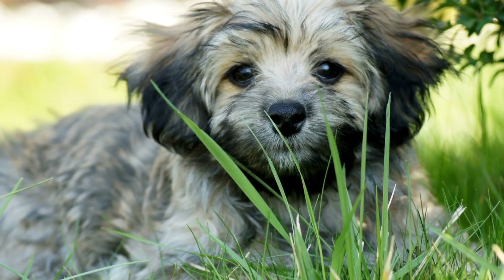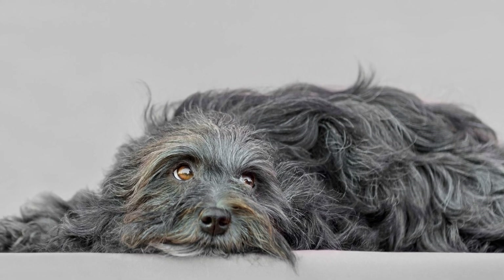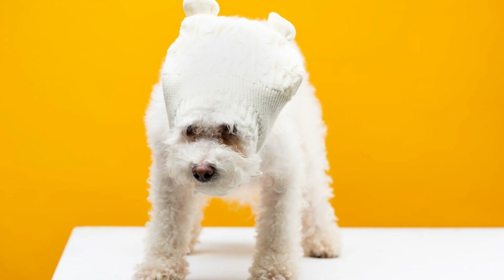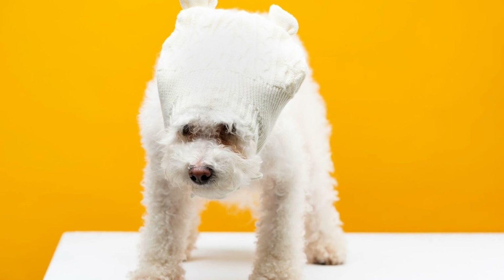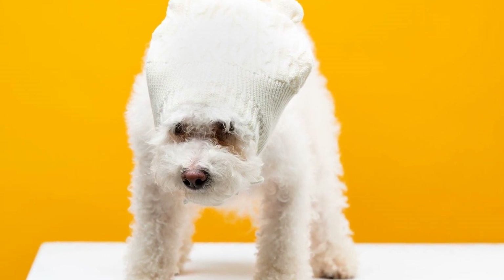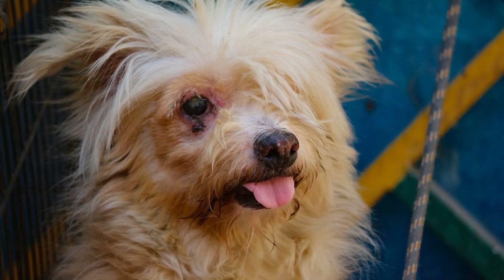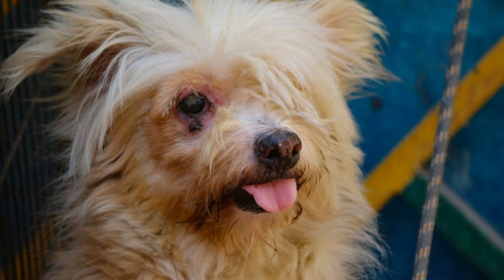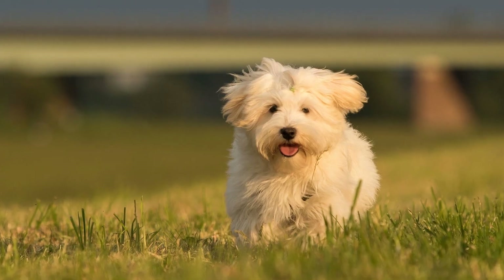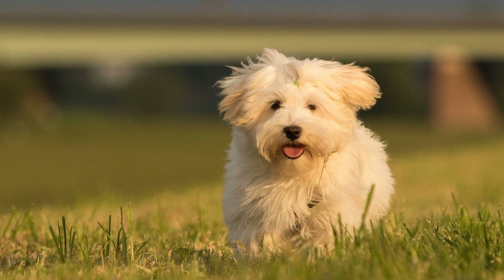Six: Watch for Signs. Understanding your Havanese puppy's body language is crucial during potty training. Watch for signs such as sniffing the ground, circling, or whining, as these are indicators that your puppy needs to go potty. When you notice these signs, immediately take your puppy to the designated area. By being attentive and responsive to their needs, you will avoid accidents and reinforce the desired behavior.